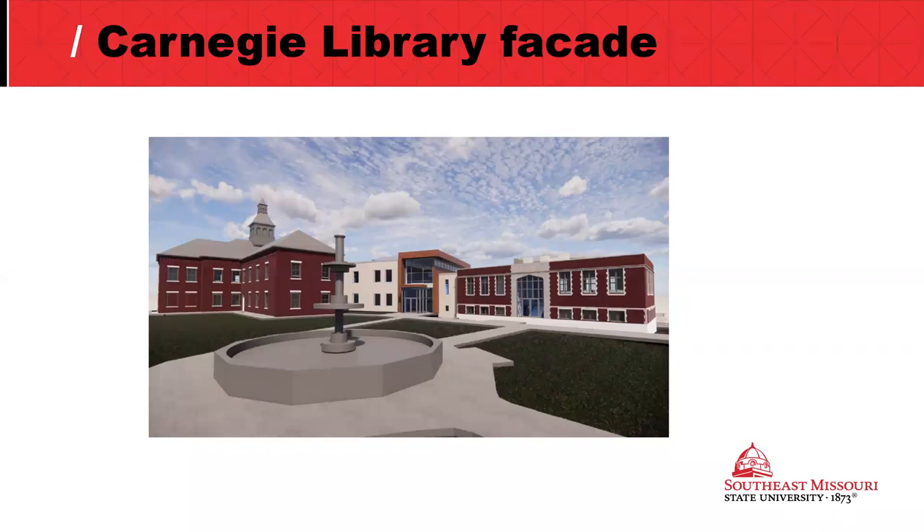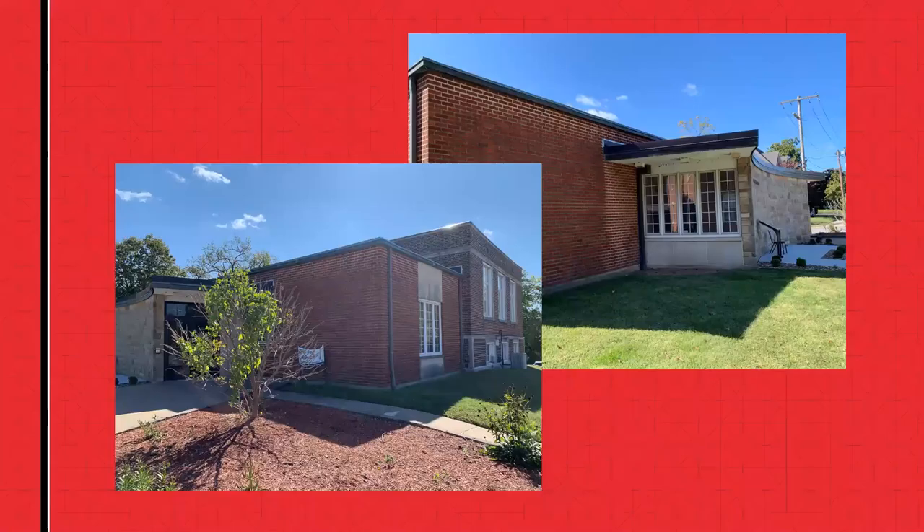We can see that there were changes that happened to the library that are no longer there. Removing the addition — is this something in keeping with the standards? The library addition dates to 1959, so it's certainly old enough to be historic. It was designed by one of Cape Girardeau's most significant 20th century architects, certainly the most significant of the second half of the 20th century. And that's going to be taken away. No matter whether you love mid-century modern or not, it is there. What's the effect of removing it?